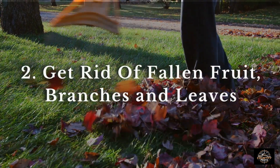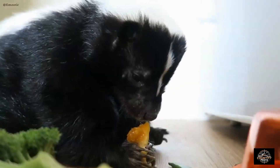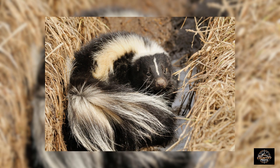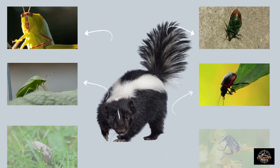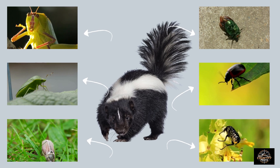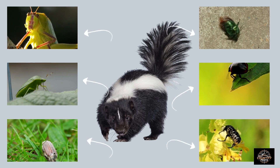Next, get rid of your fallen fruit, branches, and leaves. Skunks not only eat fruit and leaves, but they also love the bugs that tend to hide underneath. They scavenge well. Bugs are one of the preferred diets of skunks, so eliminating areas with a higher concentration of grubs and insects is a great way to stop inviting a skunk over for dinner.